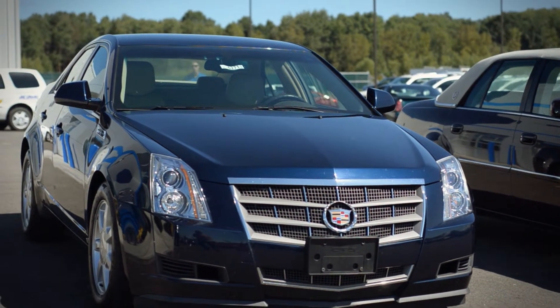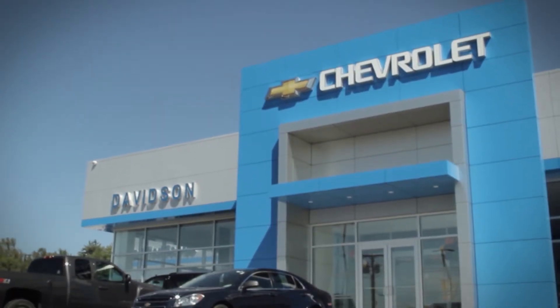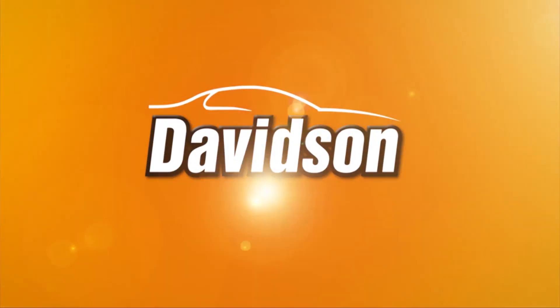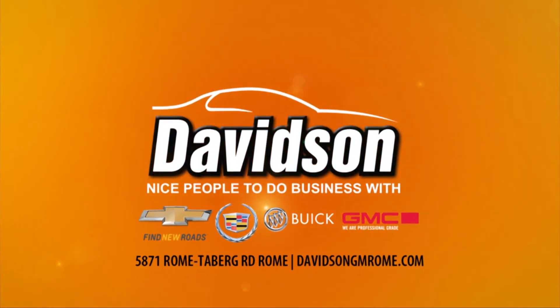Don't miss this ride — this is one incredible vehicle. That's here at Davidson's in Rome, New York. Hurry on down, I only got one. We're nice people to do business with — see you soon.